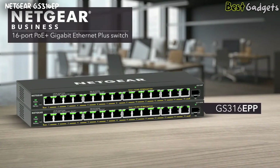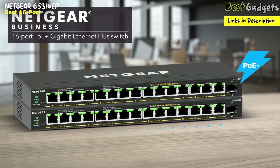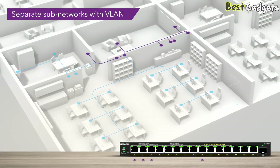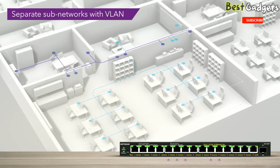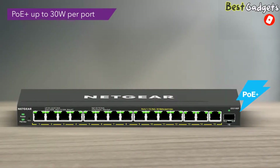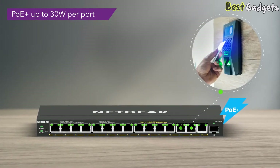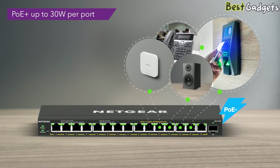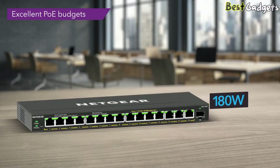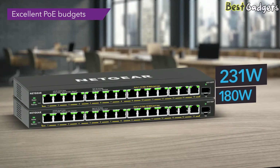Introducing two Netgear 16-port PoE plus gigabit Ethernet plus switches. Get the simplicity and reliability of unmanaged switches with additional features and easy management. Create separate and secure subnetworks with VLAN functionality — employee and guest Wi-Fi, IP cameras, or the IoT network can now be fully separated for increased security. These new switches come with 15 ports of PoE plus to power devices that need up to 30 watts, perfect for VoIP phones, IP cameras for surveillance, wireless access points, and more. The GS316EP provides up to 180 watts of total PoE budget, while the GS316EPP offers up to 231 watts.